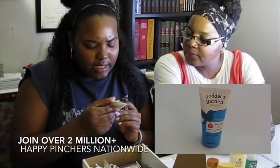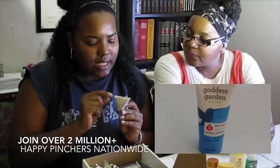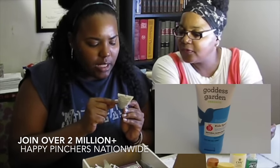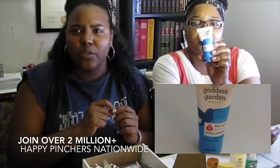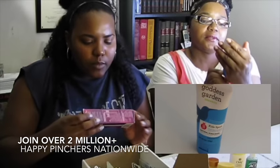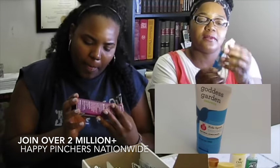Goddess Garden Organics — this must be sunscreen. Yes, natural sunscreen, kids sport. So this must be a little more gentle for kids. It's a one-ounce sample.